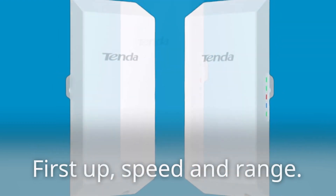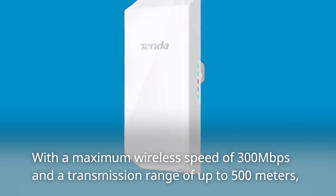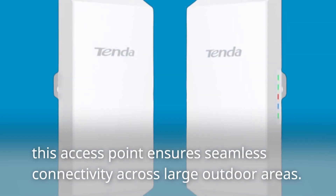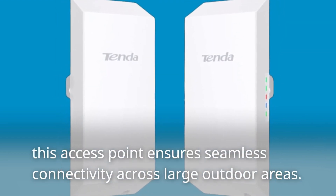First up, speed and range. With a maximum wireless speed of 300 megabits per second and a transmission range of up to 500 meters, this access point ensures seamless connectivity across large outdoor areas.